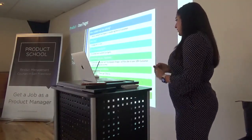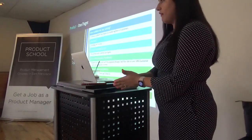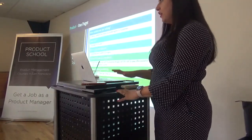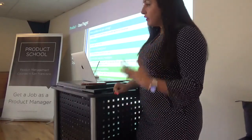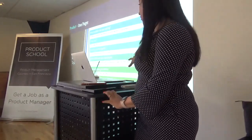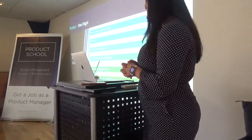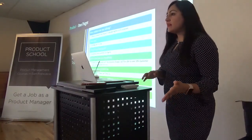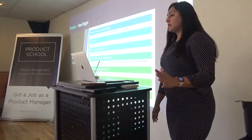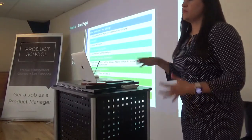Finally, a stakeholders and launch strategy section. In bigger companies, one feature launch can require multiple teams performing certain functions. Product managers are expected to figure out all the dependencies for shipping a feature and list out the stakeholders. For the launch strategy, are you going to A/B test it or do a pre-post analysis? Thinking about this upfront and putting it in this format helps leadership know whether it's worth investing or if we need to do more discovery before we are ready to invest.